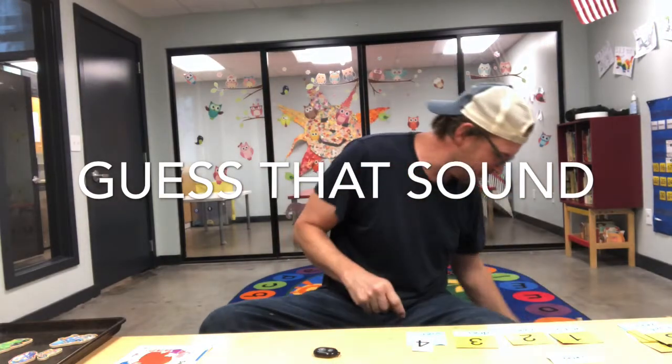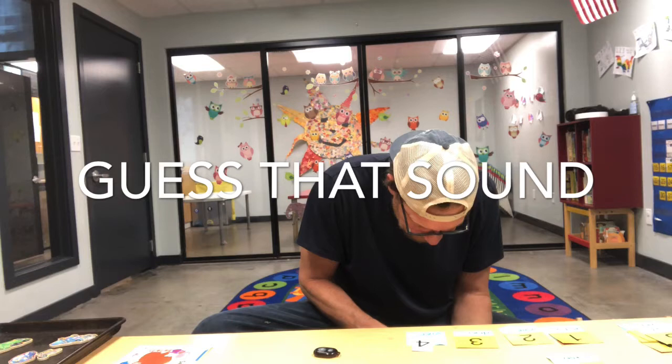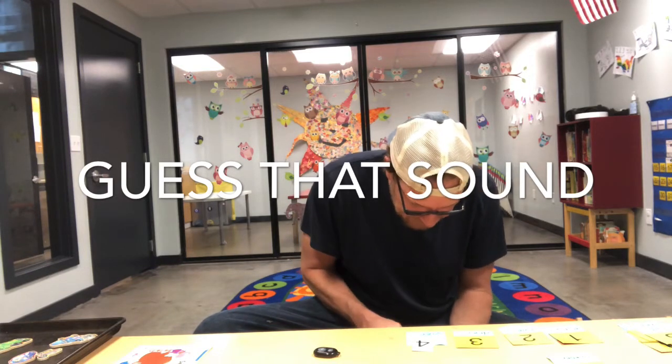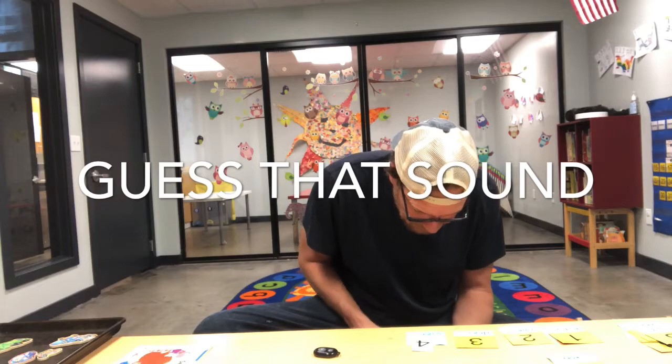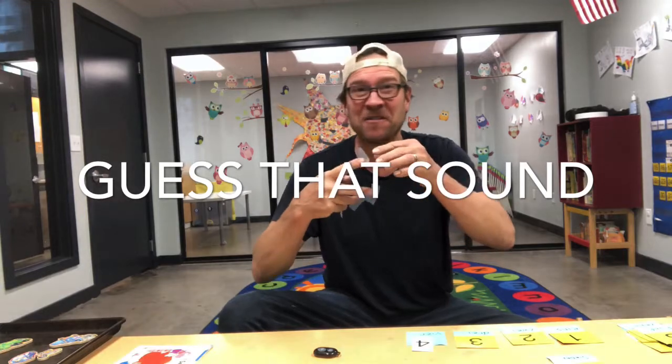Okay, next one. Ready? Guess that sound! Another thing that teachers use. Listen carefully. Ripping tape! Did you hear that? Using a tape dispenser. Now you know what to do with all this tape.